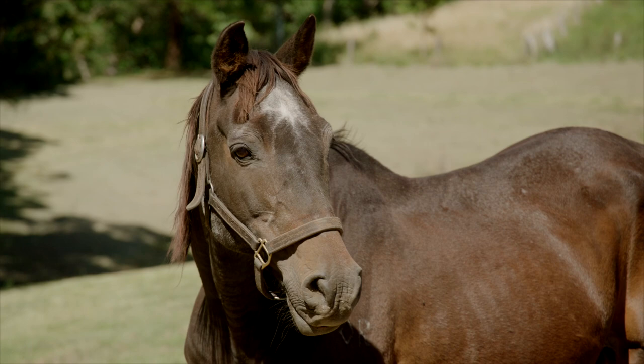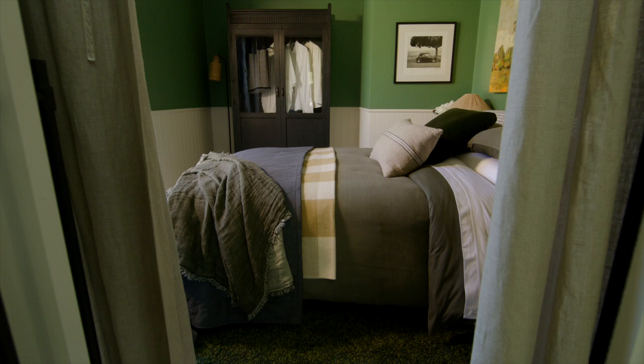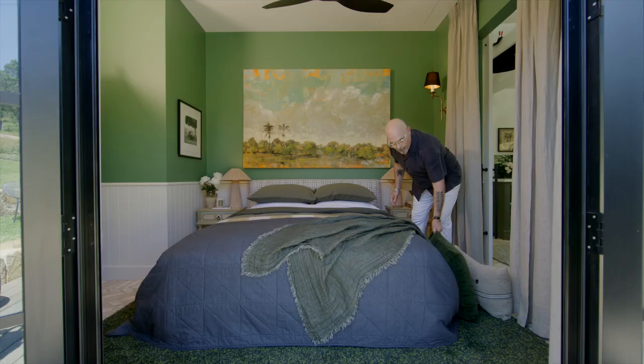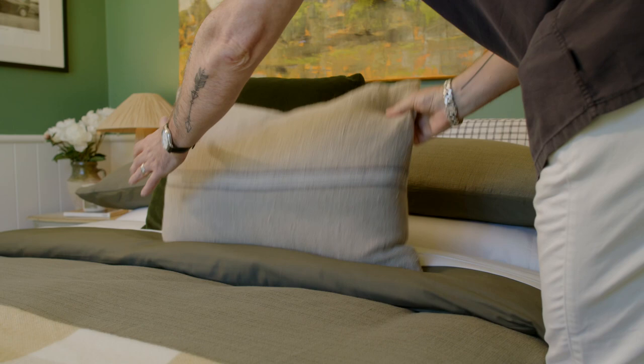In guest accommodation, you want that wow factor. You want your guests to open those double doors, pull back the linen curtain and go, wow. So yes, we've used a lot of cushions. And people say to me, how many cushions is the right amount? Well, there's no rule. If it takes a lot of effort to get the cushions off and you've got nowhere to store them, that's probably too many.